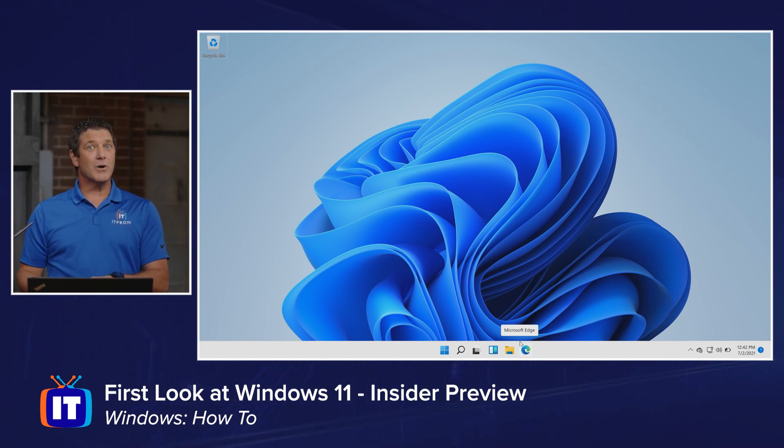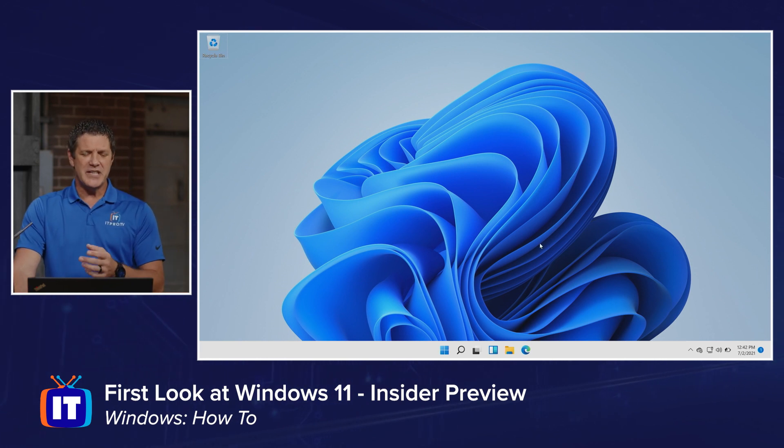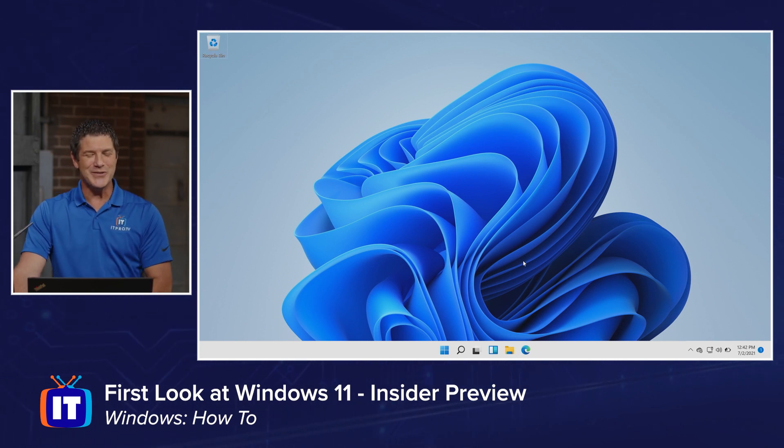If that bothers you, don't worry. I'm going to show you how to move it back over there so you can get back to your old left-justified start menu. But let's explore and see what we've got before we start making changes. I recommend you try it — get in there and play around with it, watch that video, join the Insider program, and try to get used to it before you just try to change it back to Windows 10.